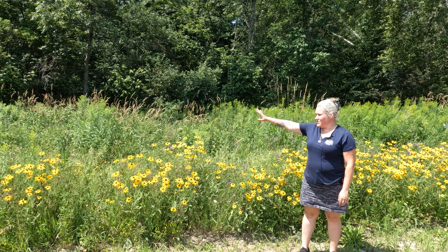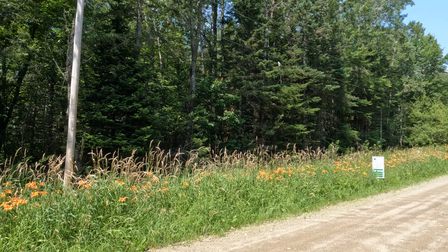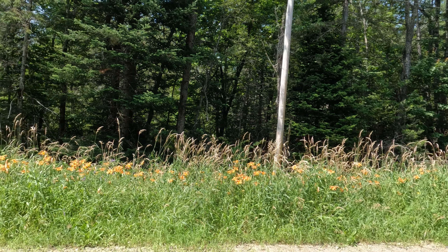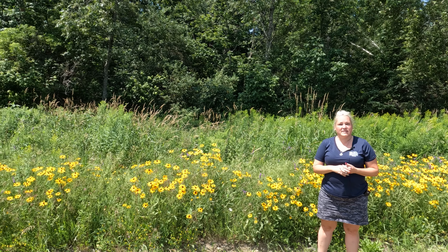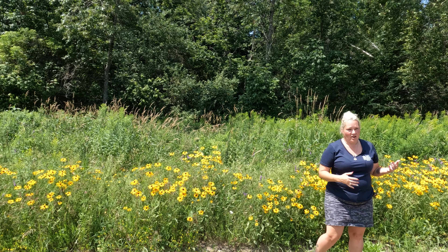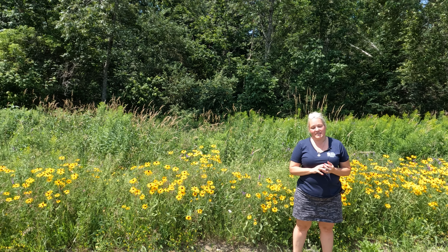Right here is where the lot begins. There is electricity here at the road, so there'll be no issue having electricity on your lot. There is no water or septic yet, as it is just a raw piece of land. The yearly taxes on this lot are $167.